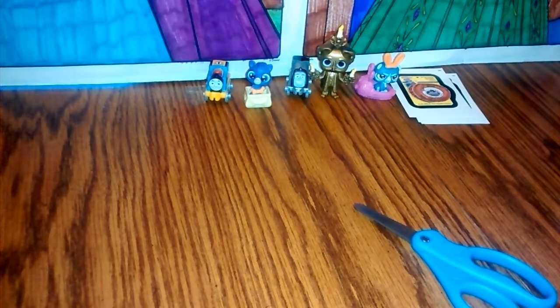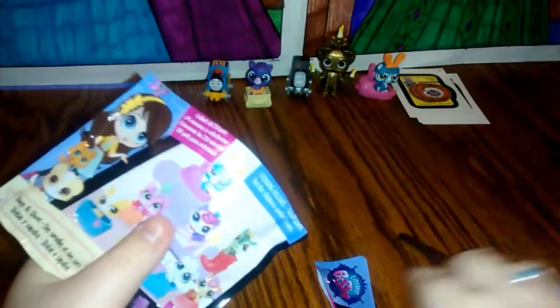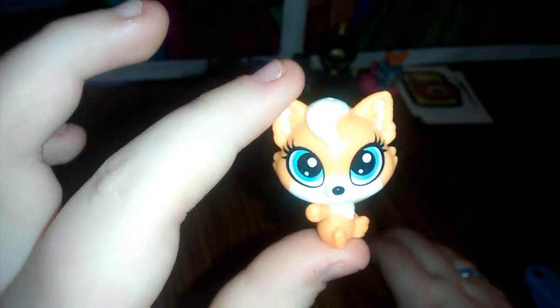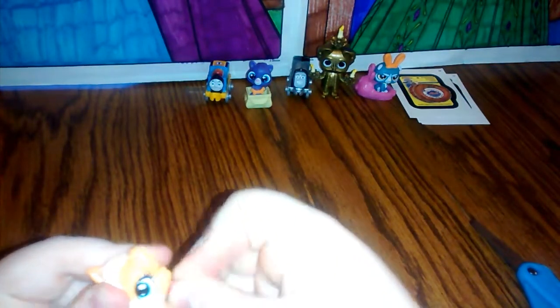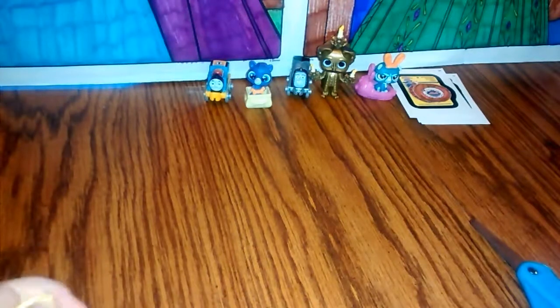And it looks like our last blind bag that I have for you today is another Littlest Pet Shop blind bag. Let's see which animal we get. And it looks like we got this one — this looks like either a little kitty or a fox; I think it's a fox. Let's go ahead and put the little deco bit on the accessory instead. Let's go ahead and put her in there.